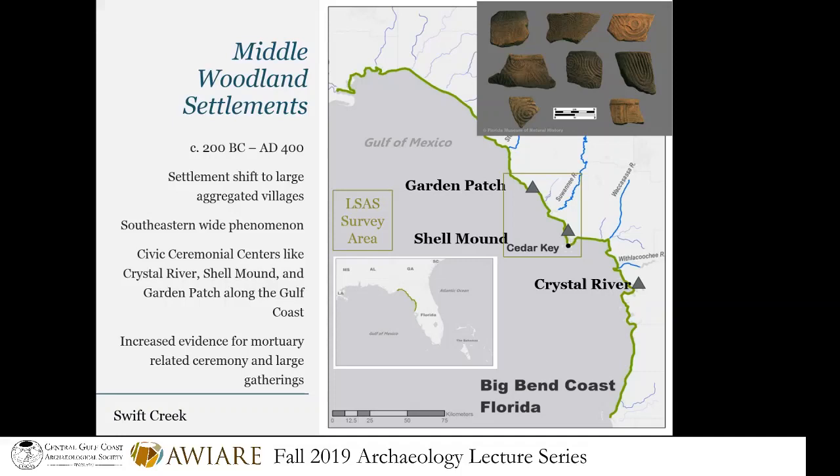These civic ceremonial centers are taking off and we're finding more and more as we do more work. The green highlighted area is what we call the nature coast — the Big Bend area — but there's actually very little natural about it. It's anthropogenic, a human-made landscape. Many of the islands dotting this Big Bend coastal area exist only because humans have been harvesting shell and building shell middens, creating large centers that have prevented some islands from eroding with rising seas over the years.